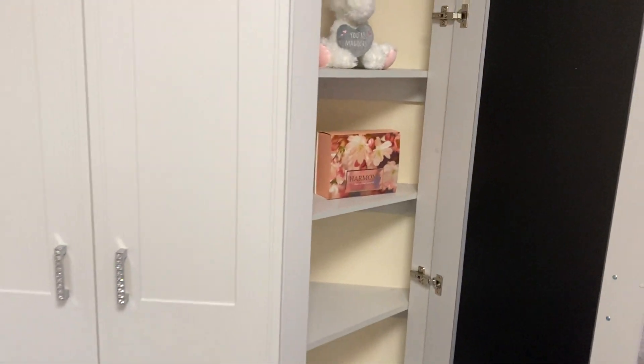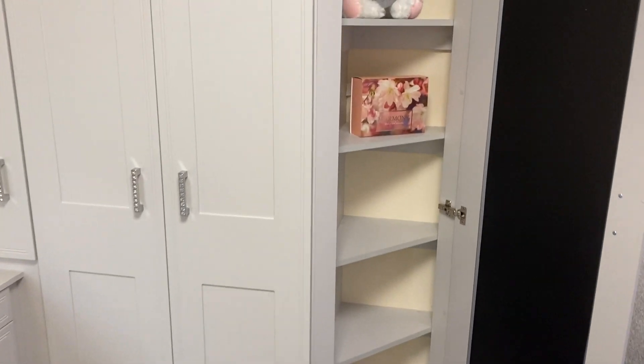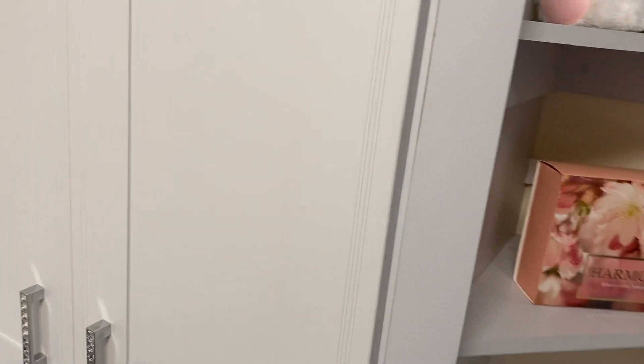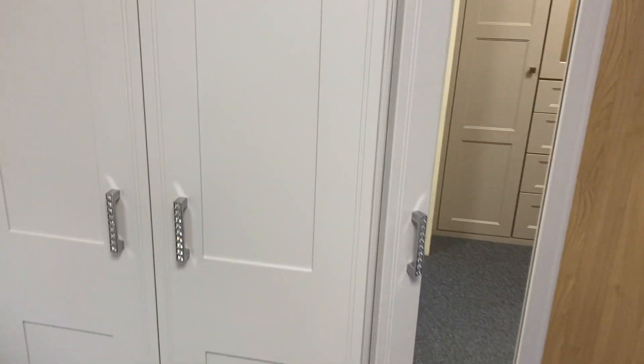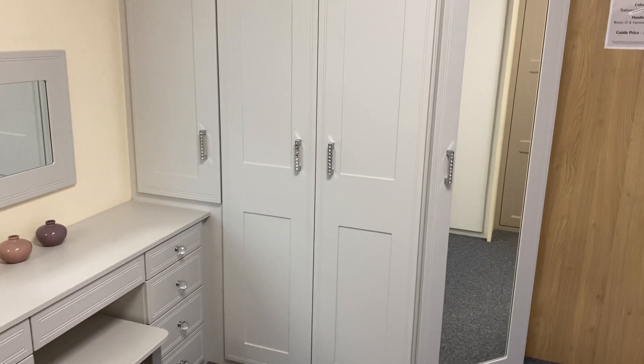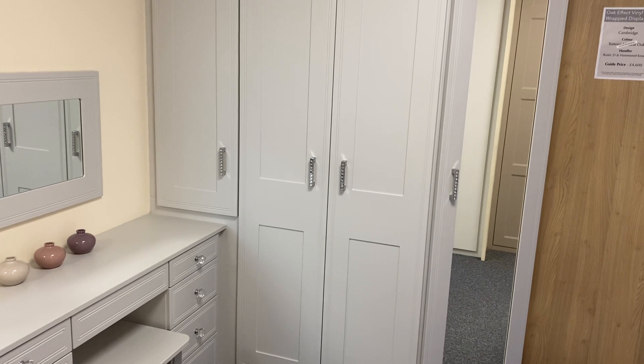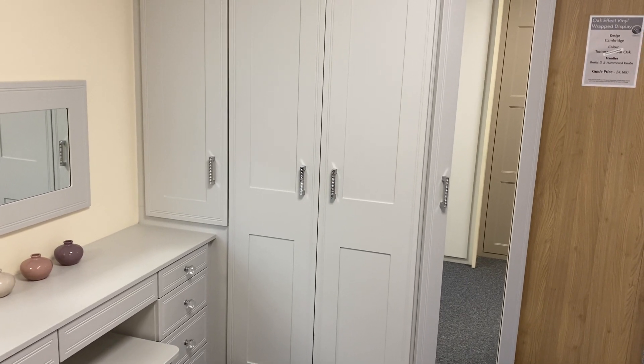We've added in some storage and put this unit at an angle just to demonstrate — some people have limited space or the wardrobe is going into the entrance way of a bedroom. If you were to square that off it might restrict access a little, so this shows how you can soften an edge of a wardrobe while still making use of the space within it.